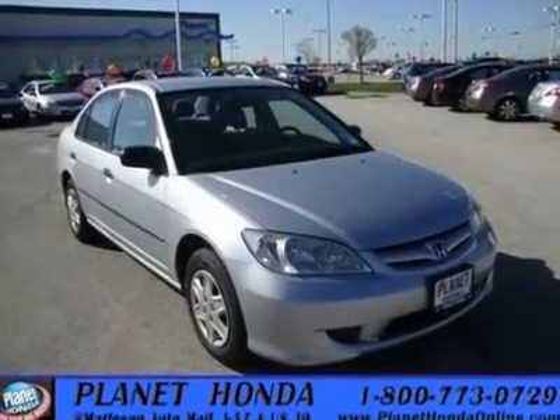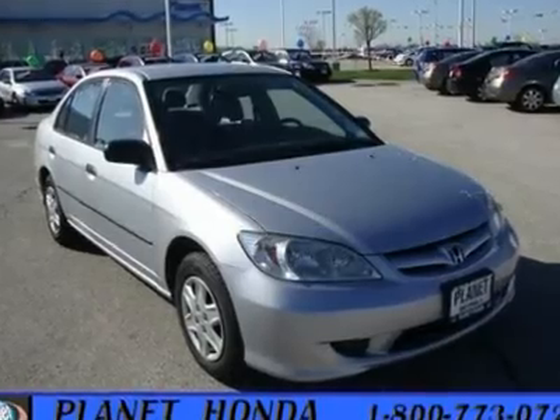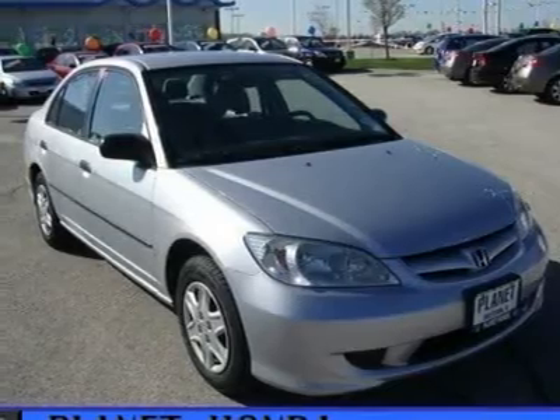Carfax One Owner, in good shape, VP trim, price drop from $8,120. EPA 38 MPG Highway / 29 MPG City.